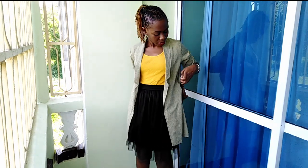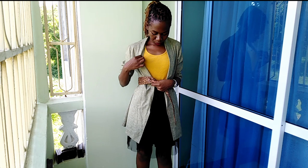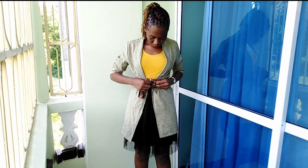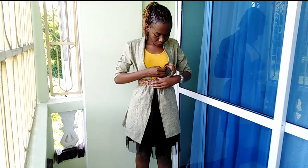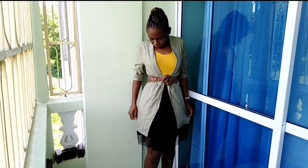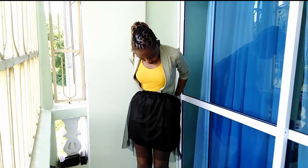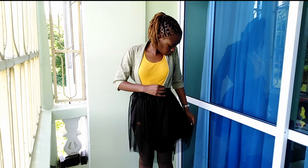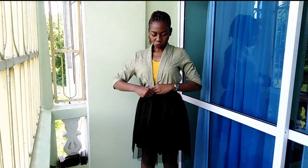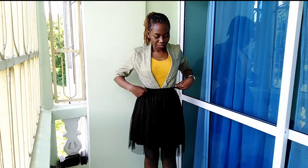It can also be worn with a belt on top. I decided to use an animal print belt because I have animal print shoes, just to tie it together — but you can use any colors or prints that you like. You can also tuck in the dress coat and put a belt on top.